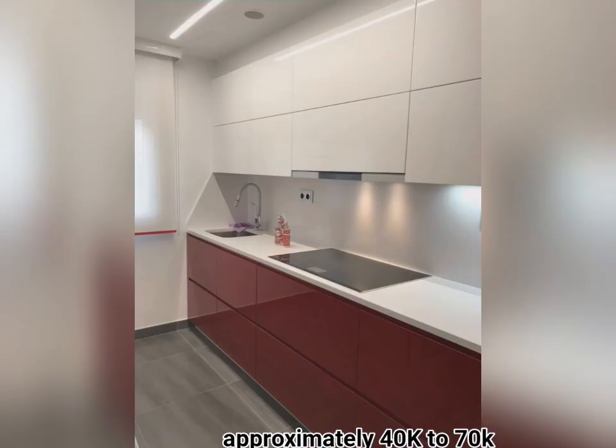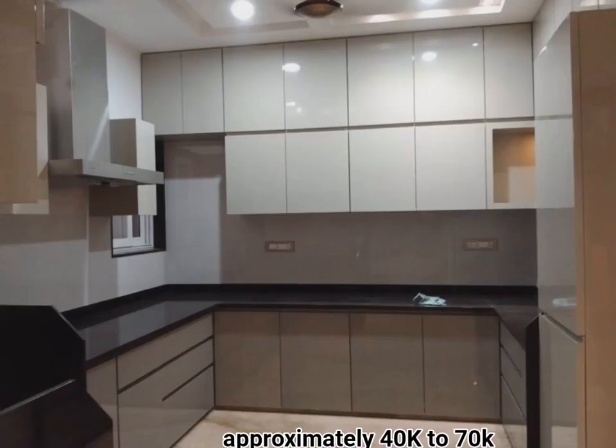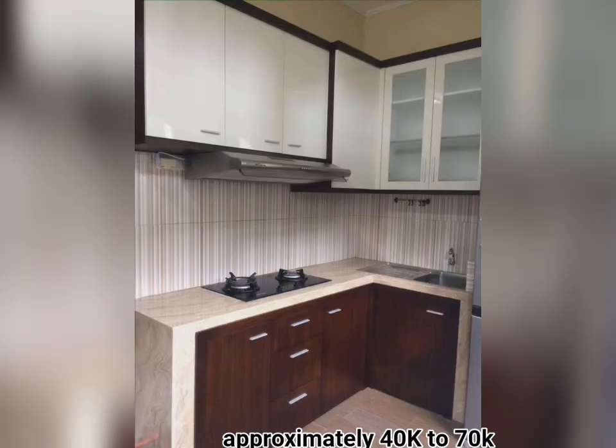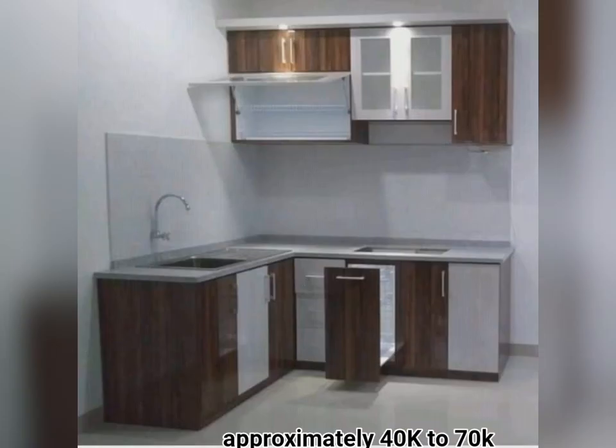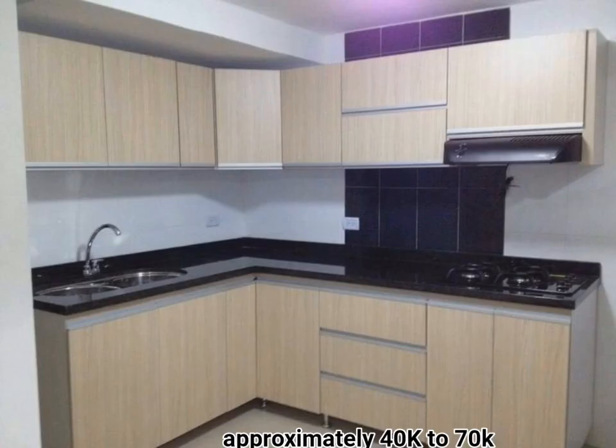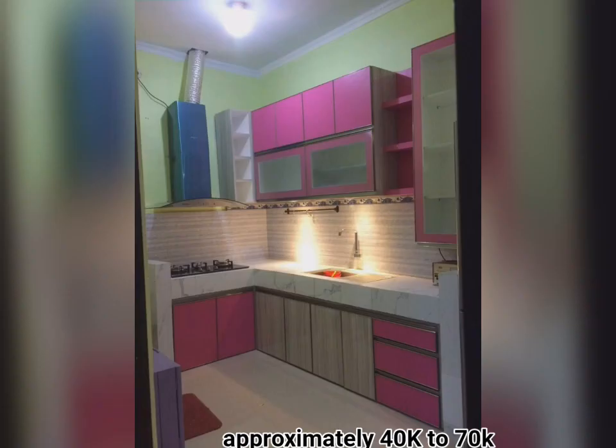Less space for storage also means you only purchase the groceries you will need for the week, since there is not much room for excess. Having a smaller kitchen with less available storage space means you are only able to keep what you need. Some people prefer a more minimal style, with fewer belongings and fewer opportunities for clutter.